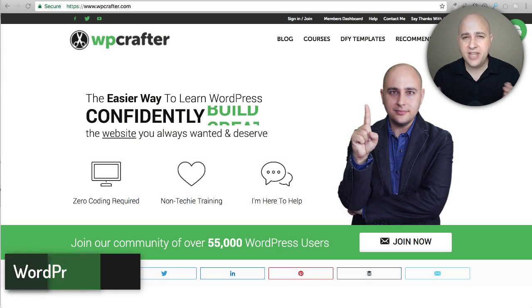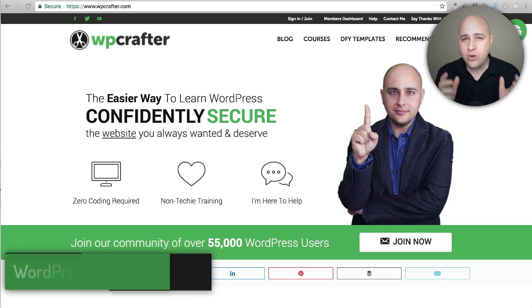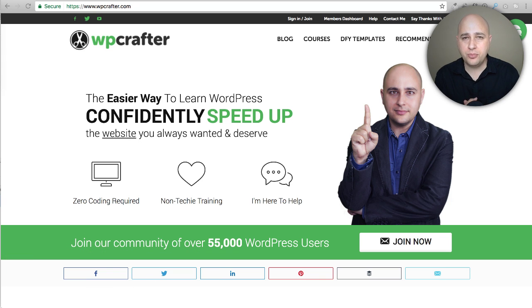Welcome back to another video. My name is Adam from WPCrafter.com where I make videos for non-techies like me, and I'm going to show you something in this video on how you can speed up your WordPress website.